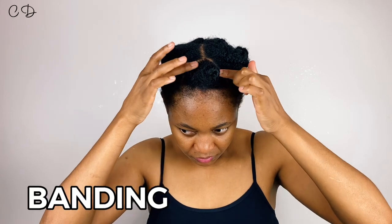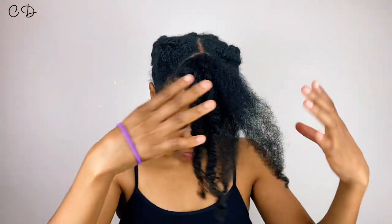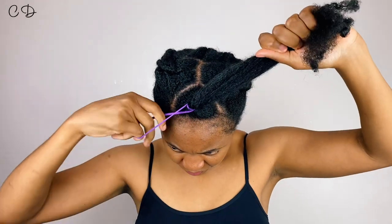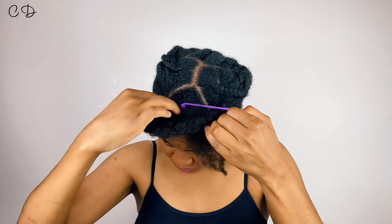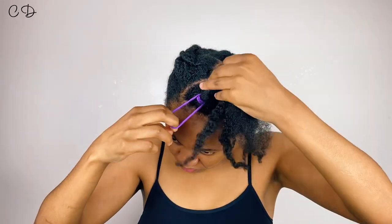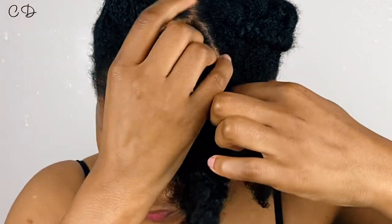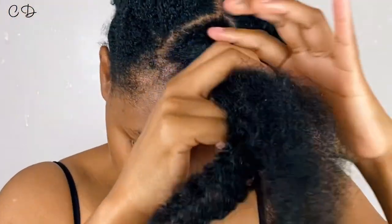The next method is banding. This is one I don't use as often simply because I find it a little bit more cumbersome than the rest of the methods; however, if you like to band your hair this is a good way to have a little bit of control over how firm you keep your roots. As you can see I am just banding the base of my hair — you can just pass that hair tie enough times until you feel you've got enough stretch at the base.